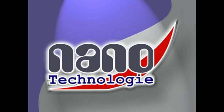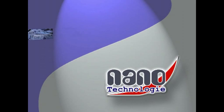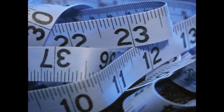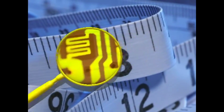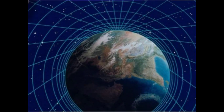What exactly does nano mean? A centimeter is a hundredth of a meter. A millimeter is a thousandth of a meter. But a nanometer is no more than a billionth of a meter. Its proportions can best be understood by comparing a small football with the huge dimensions of our planet.